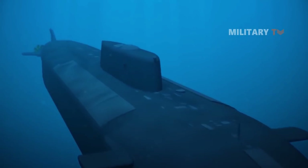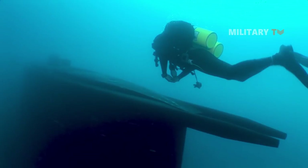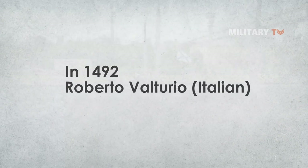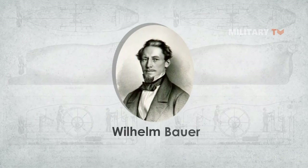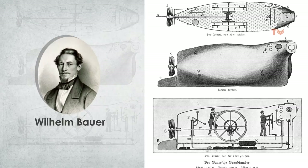Swimming like a fish beneath the surface of the sea, enclosed in a capsule, is something people attempted in ancient times and in the Middle Ages. In 1492, the Italian Roberto Volturio made a sketch of a submarine that in its external shape very closely resembles modern-day submersibles, followed by the German inventor Wilhelm Bauer, who staged a trial of his incendiary diver in 1851.